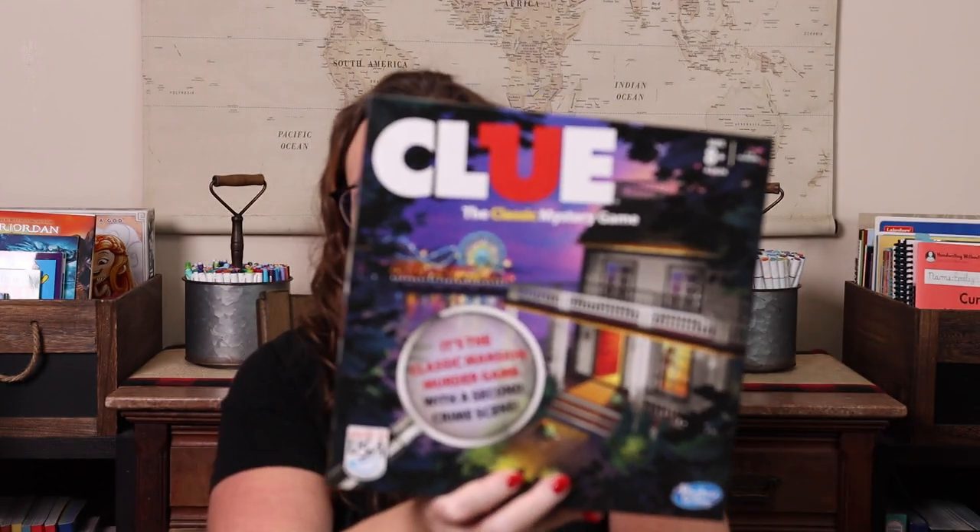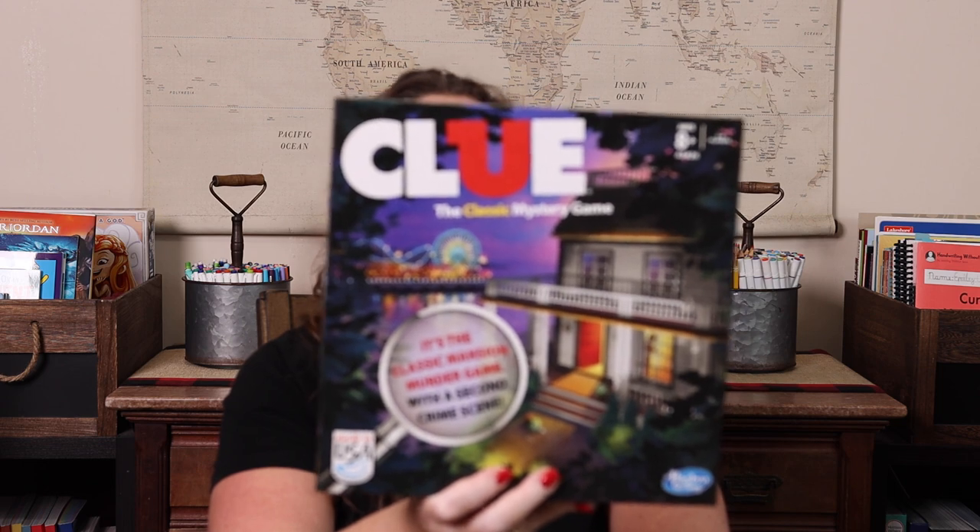Clue is one of those classic games that's definitely a logic and critical thinking game — you're trying to figure out who did it. We have the original Clue plus Disney Villains Clue, Dungeons and Dragons Clue, Harry Potter Clue, and a Christmas-themed one like the Grinch. It's something the whole family will play and enjoy. I think because we loved Outfoxed when Emily was younger, Clue was the natural next step and has just become a family staple.